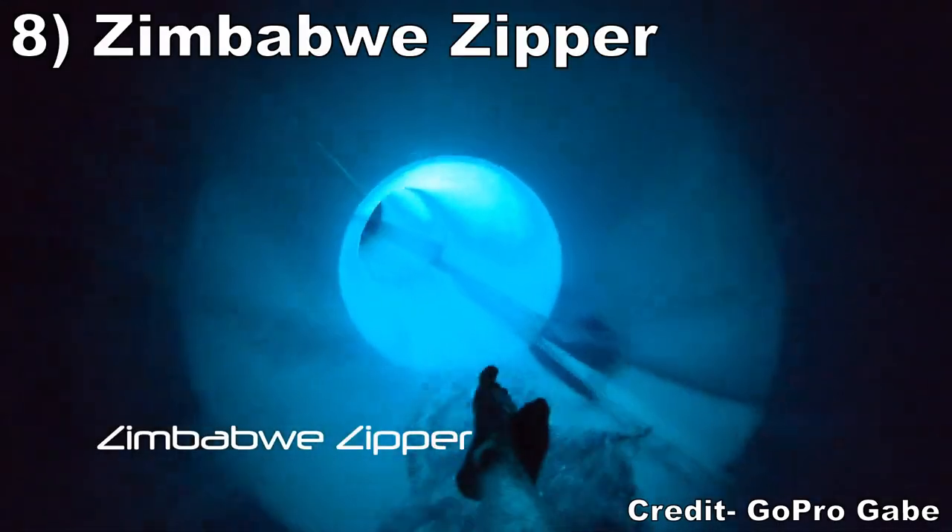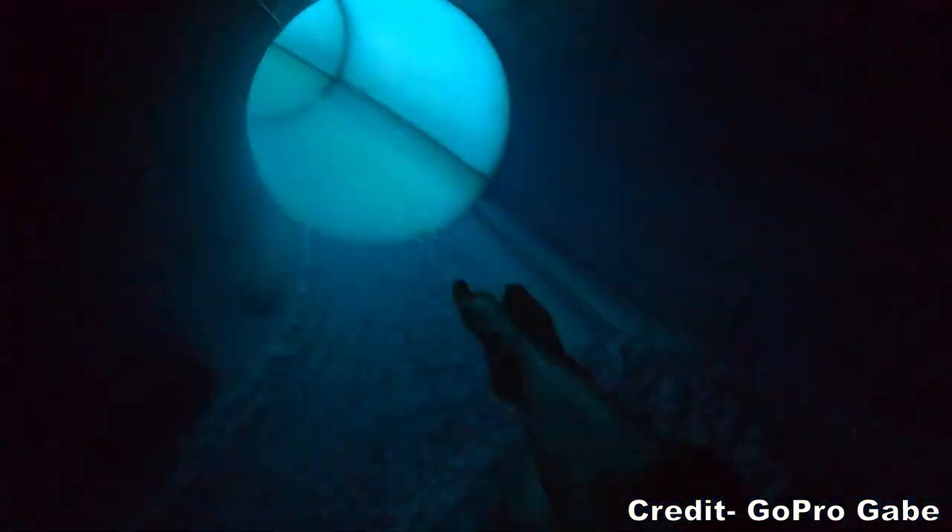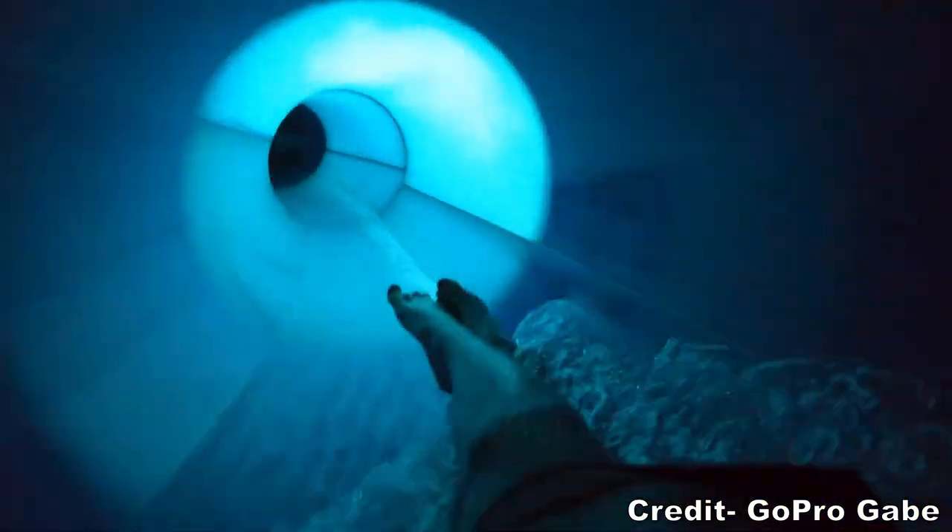Number 8 is Zimbabwe Zipper. This is a fast-paced body slide. It's not particularly forceful, but you zoom around some fast turns with minimal light, and this one is smooth on your back.